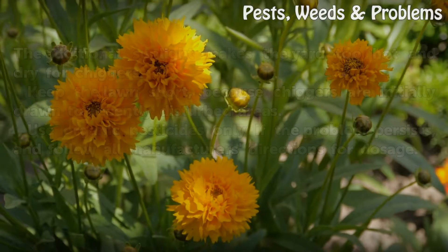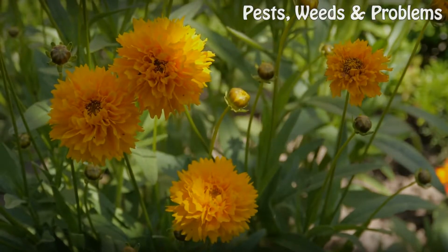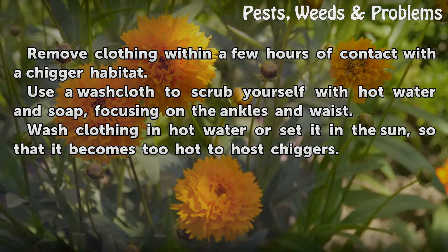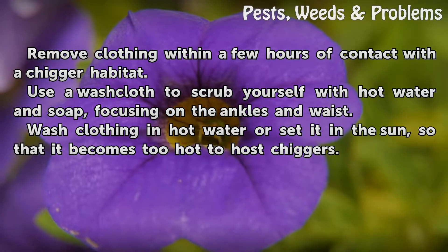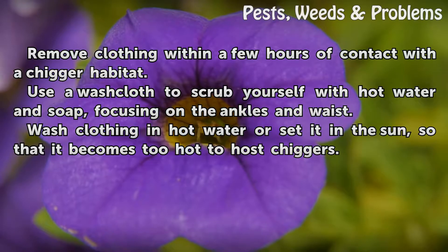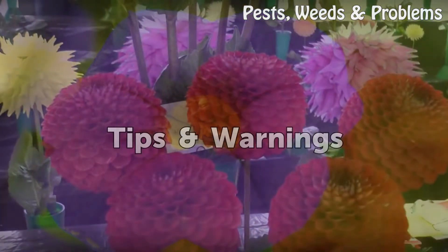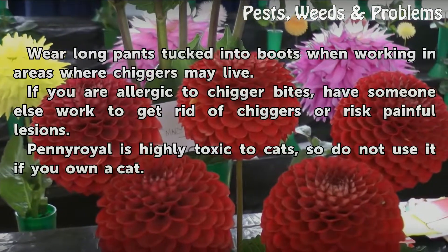On your skin, remove clothing within a few hours of contact with the chigger habitat. Use a washcloth to scrub yourself with hot water and soap, focusing on the ankles and waist. Wash clothing in hot water, or set it in the sun so that it becomes too hot to host chiggers.